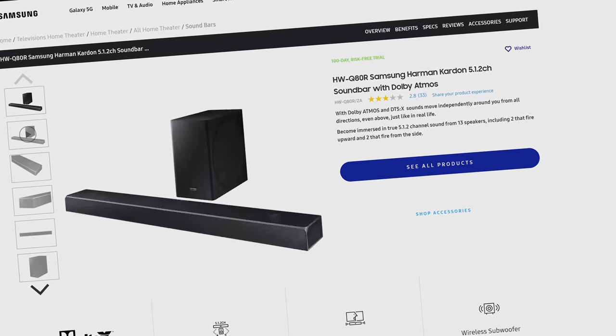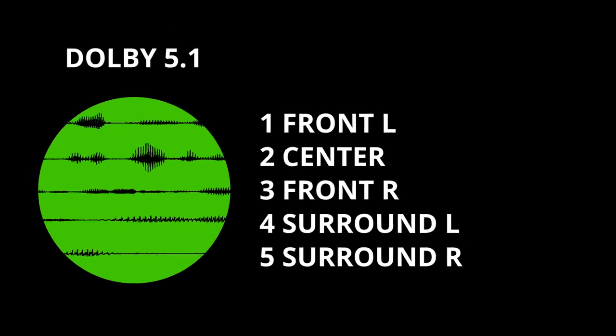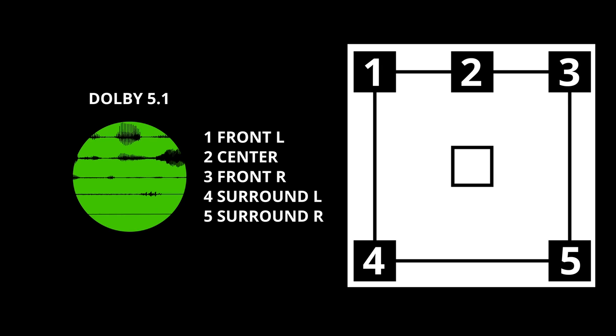So let's break down what these numbers mean. The first number in a surround setup simply refers to the number of channels — usually the number of regular speakers in your system. So a conventional 5.1 system will typically have five speakers: front left, center, front right, surround left, and surround right.